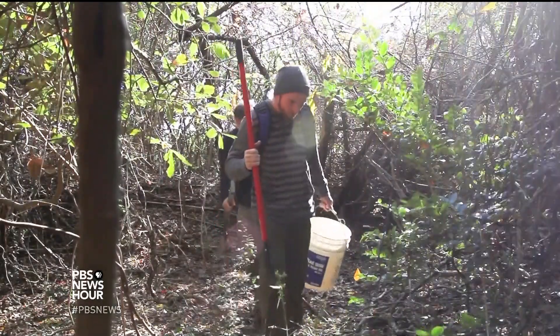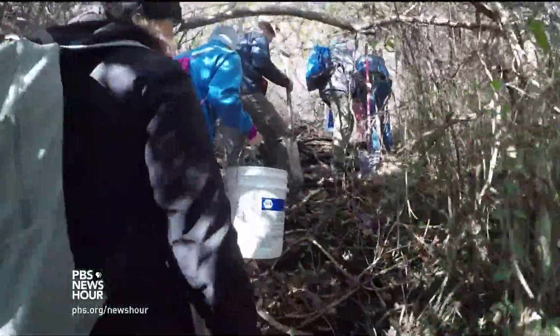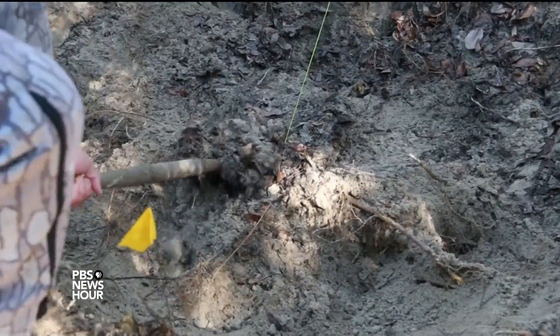Heath Ritmaster, curator at the North Carolina Maritime Museum, leads 14 volunteers into the woods to a place he calls the dolphin graveyard. They plan to dig up the remains of a bottlenose dolphin named Mo.